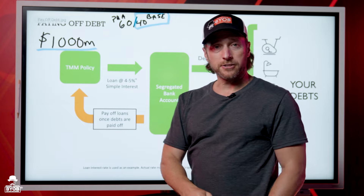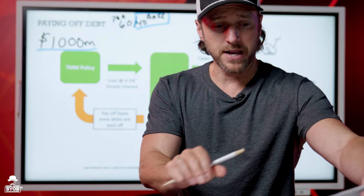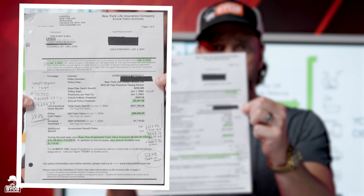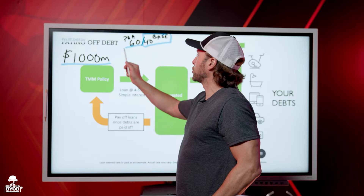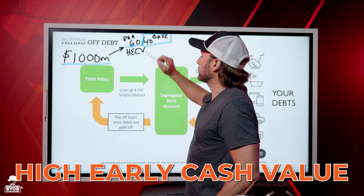All the old policies I'd done were like this one right here — this is one of my old whole life insurance policies, and it's 100% base. But when we specially design and engineer them, we put a majority of the premium deposit into a special rider called the paid-up additions, which gives us high early cash value. So I put this thousand dollars a month into this policy.